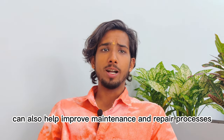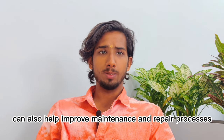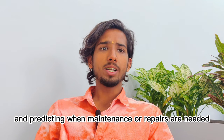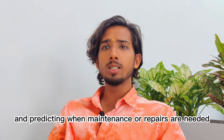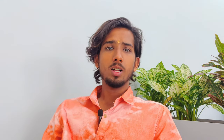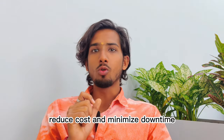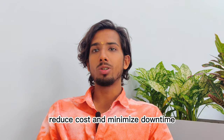Digital twins can also help improve maintenance and repair processes by providing real-time data and analysis and predicting when maintenance or repairs are needed. This can help businesses improve their maintenance and repair processes, reduce costs, and minimize downtime.